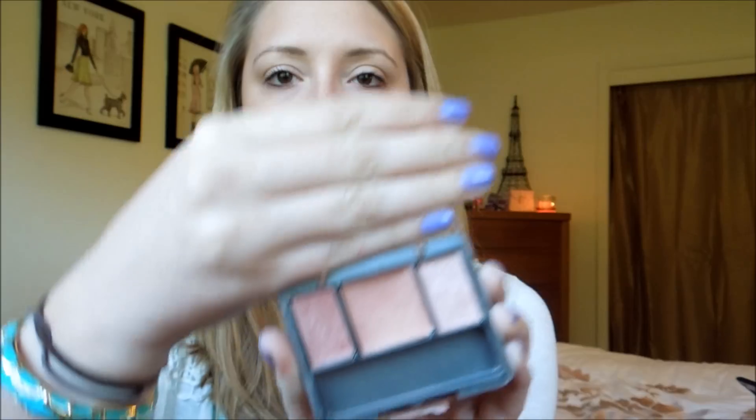The next product is my CoverGirl Insta Cheeks in Sophisticated Sable. I actually use a big blush brush and brush all over every color in here, then sweep it across my cheeks. I've been at work all day and I'm wearing it right now. I really like this blush — it's perfect for summertime tan skin, and it's also a great bronzer if you're fair and looking for something that's not quite as harsh.